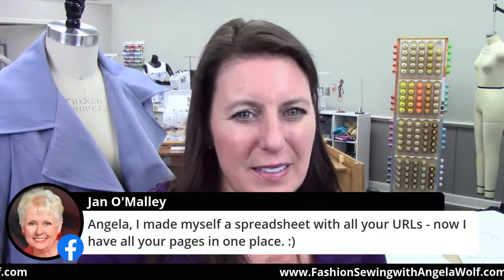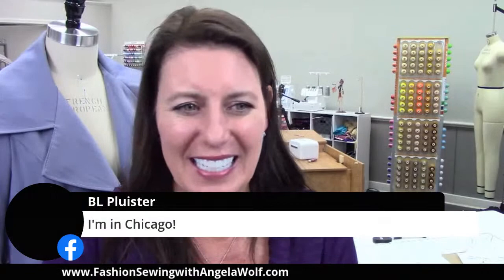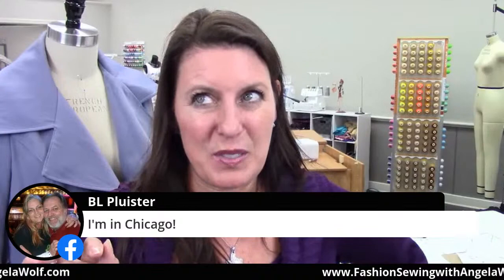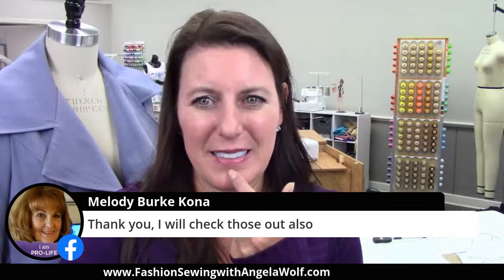After that is Linda Z's in Chicago — that is a two-day event and we are doing knits there. I have to keep it all straight. Those are the three just off the top of my head, but I have more. The books are closed for 2020 as far as my travel, so I appreciate everyone who asked if I could come to your event, but it's full for 2020. I will also be hosting one event in my studio, which I will be posting the date for in the Fashion Sewing Club shortly. Jan says she made herself a spreadsheet with all my URLs — good job, Jan, I probably need that!